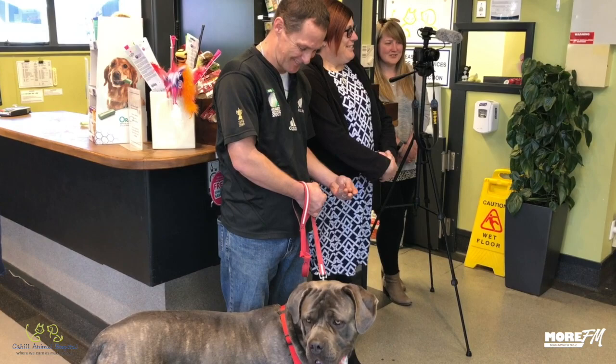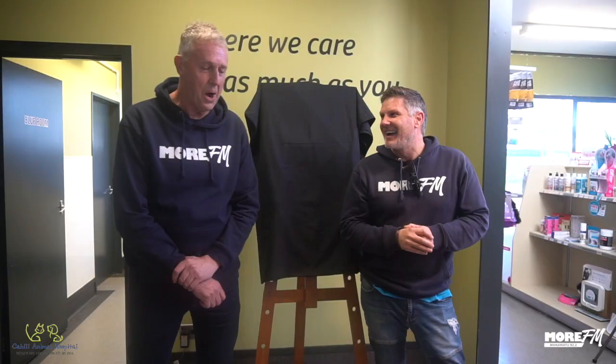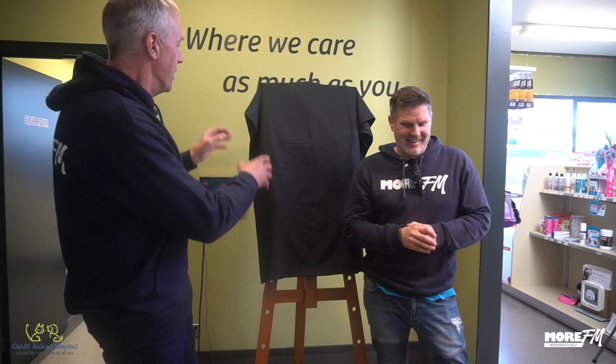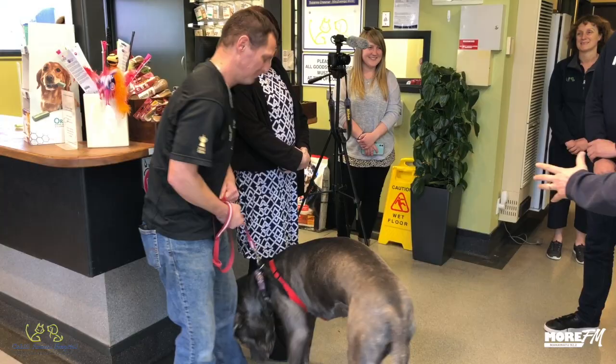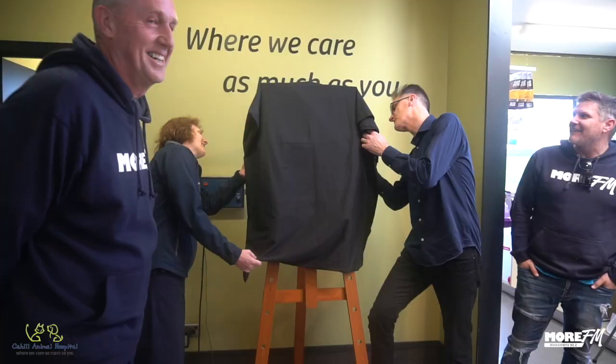Are you excited about this? We just can't wait to see the look on your face when we remove the cover. So, Paint My Pet with Carhill Animal Hospital — here we go. Are you ready to see it? Ready to see Shadow? Okay, we're just going to take off the sheet. Here we go.